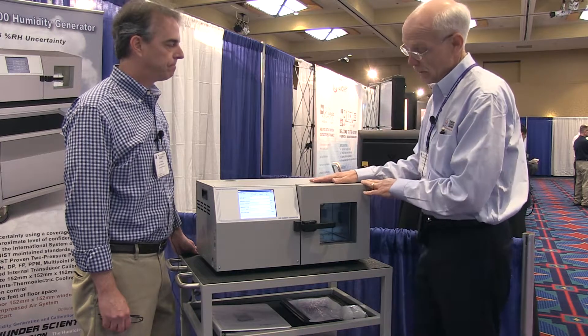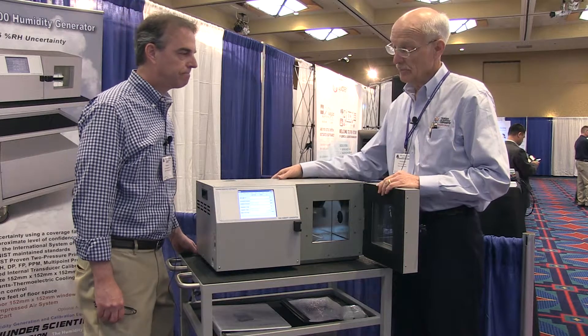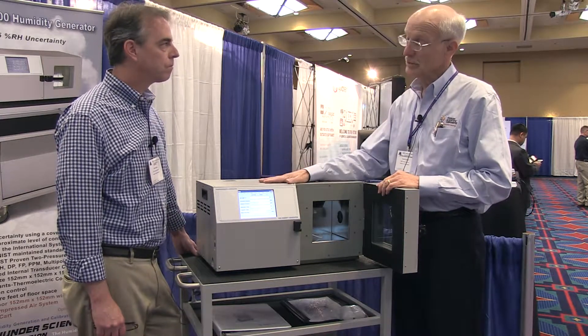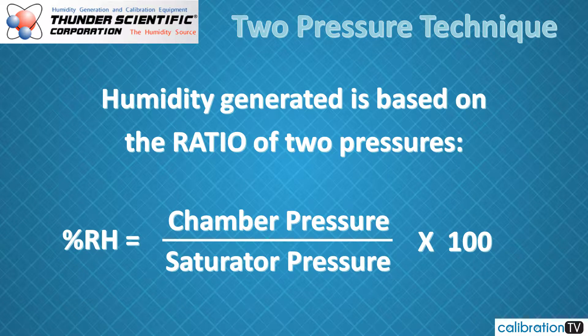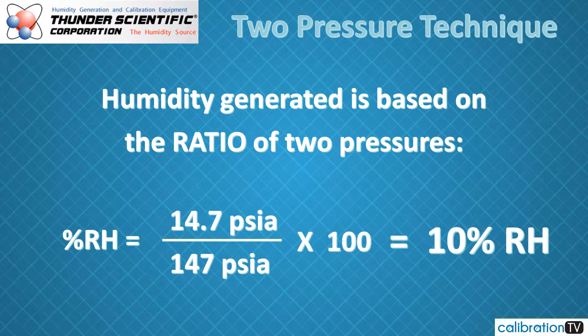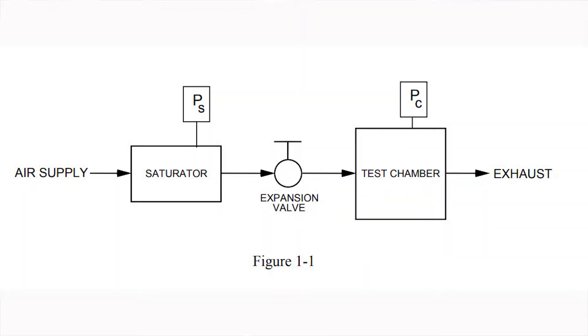As an overview of the two pressures: the most important pressure is the pressure control at the pre-saturator. We want to pre-saturate the air at a somewhat warmer temperature than our actual test temperature, at a known pressure. If the two pressures were exactly the same, we would have 100% saturated air, but without any pressure differential we wouldn't be able to generate flow into the test chamber. If we apply 10 times ambient pressure — 147 psia absolute on the saturator with a test chamber at 14.7 — we generate 10% humidity as we expand that air through the expansion valve.